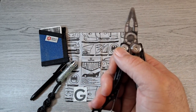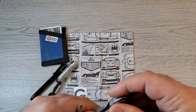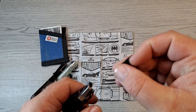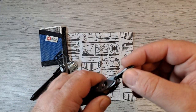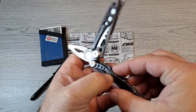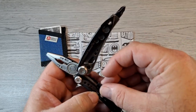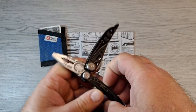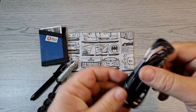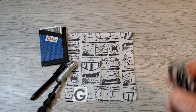The Skeletool CX also has a bit driver and bit holder with Leatherman's double-ended flat bits — Phillips and flat. The handle stores an additional bit; I have the flat screwdriver bit that came with it in there. That works great. It also has a carabiner that doubles as a bottle opener.